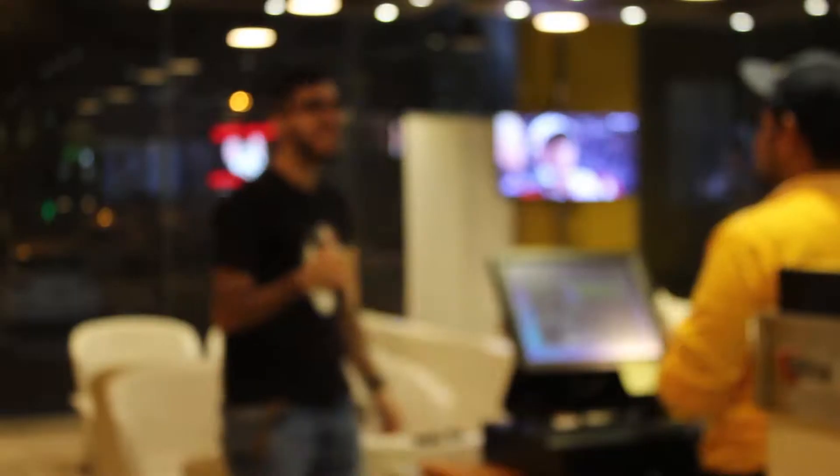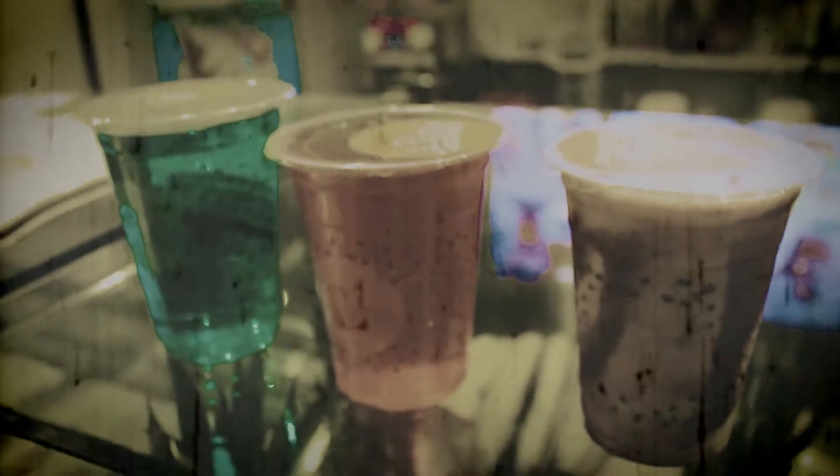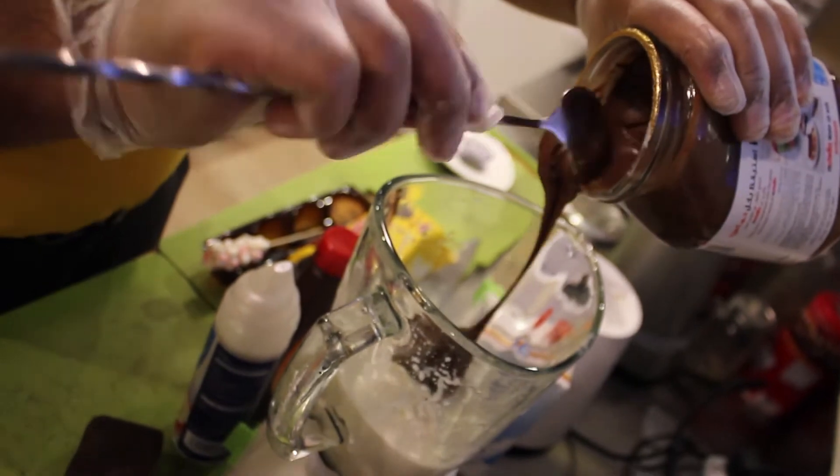So first up is La Pau. This cozy little cafe is practically a hidden gem. They've got healthier options to choose from, with a variety of juices such as the Valencia, which is actually their flagship and their very first juice that they brought out. But since we are on the hunt for over-the-top desserts, let's go for the Nutella fruit shake.